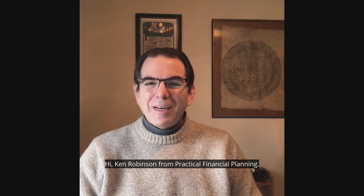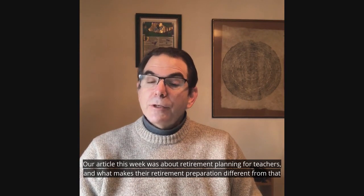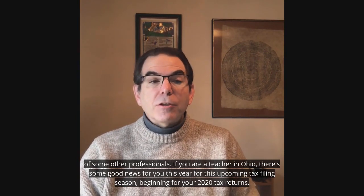Hi, Ken Robinson from Practical Financial Planning. Our article this week was about retirement planning for teachers and what makes their retirement preparation different from that of some other professionals.